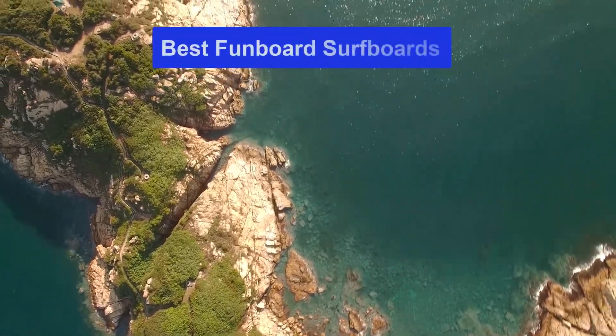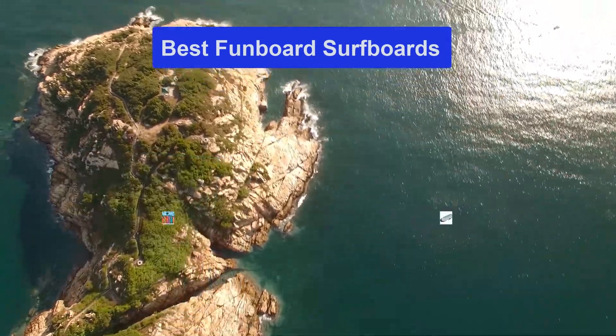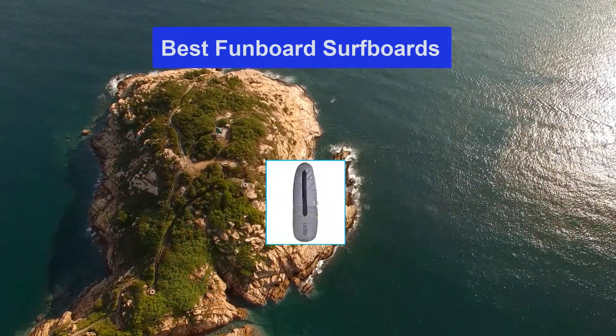Hello guys, welcome back to Smart Review Lab. Today I am going to talk in this video about best fun board surfboards that you should buy. Let's get started.